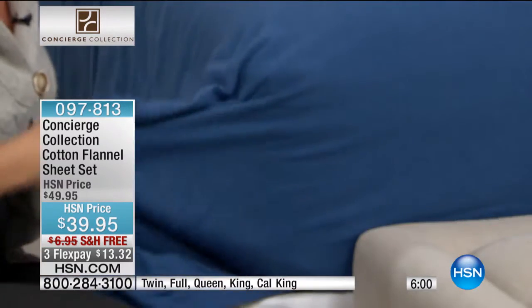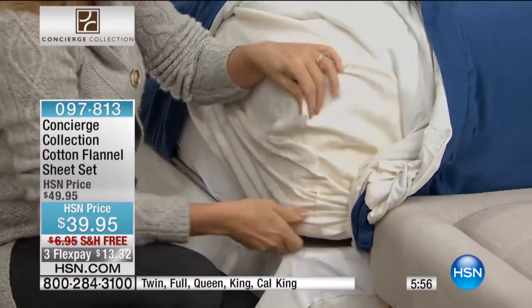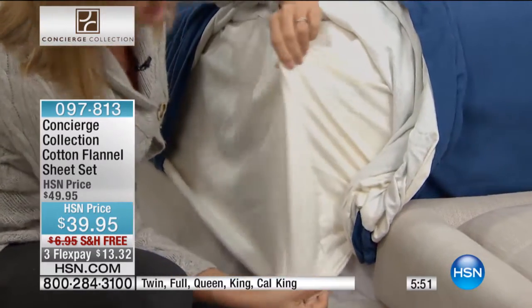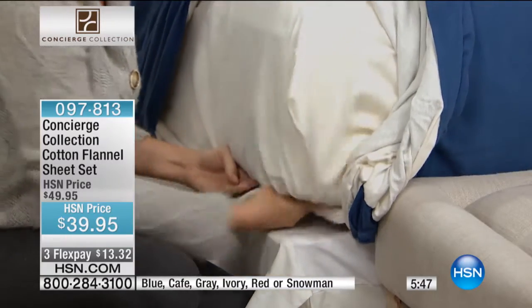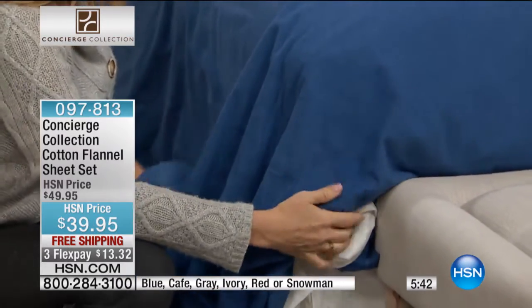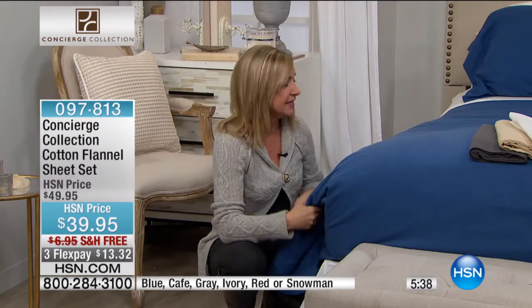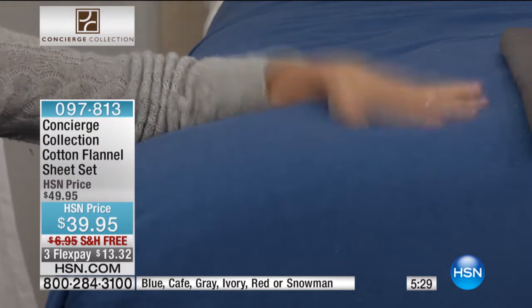I was reading a review — a lot of you commented on the fit, because when you go shopping for flannel, you're not always going to find that deep pocket. We have that deep pocket with a 17-inch accommodation all the way around. It's elasticized all the way around the fitted sheet. These won't fade or wrinkle — easy care. That's why we love our flannel. It feels so soft, amazing, and warm without being hot.